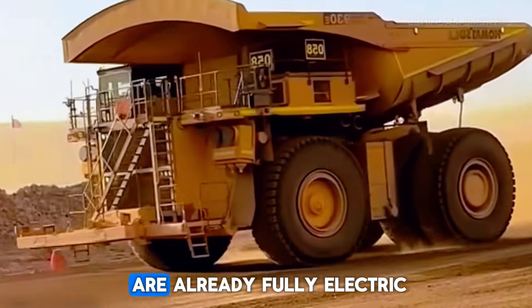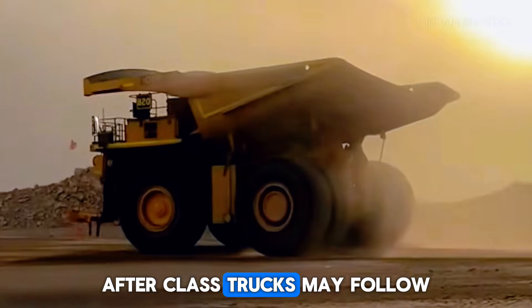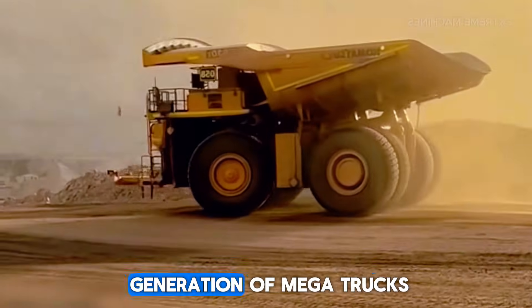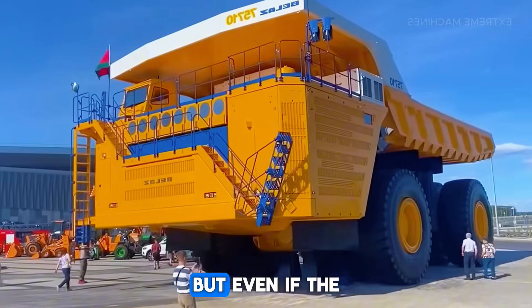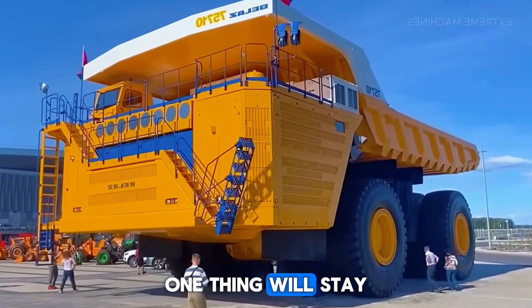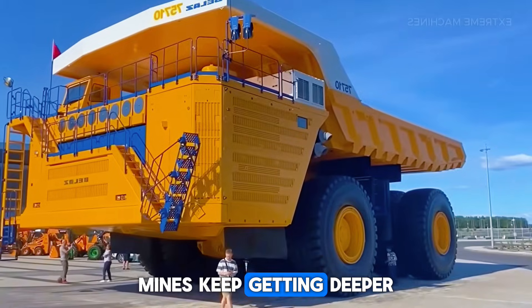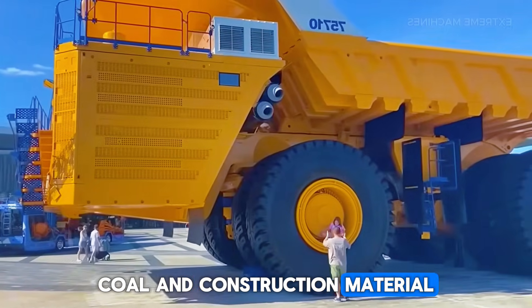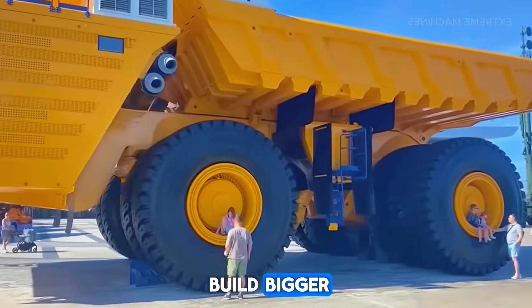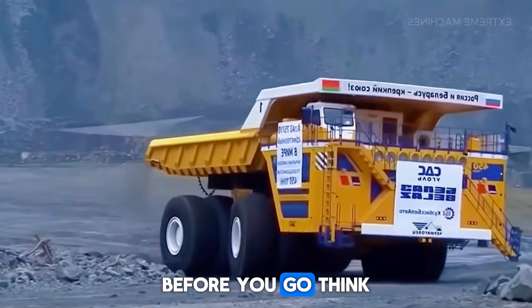Some smaller mining trucks are already fully electric, and as battery technology improves, ultraclass trucks may follow. That means the next generation of megatrucks could be quieter, cleaner, and even more efficient. But even if the engines change, one thing will stay the same: the need to move mountains — literally. Mines keep getting deeper, and the demand for minerals, metals, coal, and construction materials isn't slowing down. So the race to build bigger, stronger, and smarter dump trucks will continue.